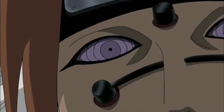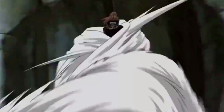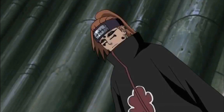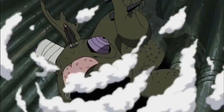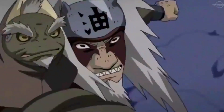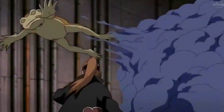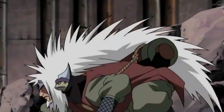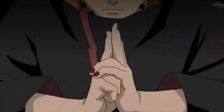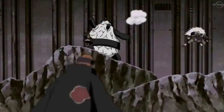Genjutsu: The six paths of pain each have Rinnegan eyes, a superior dojutsu to most in the series. For example, Sasuke was able to break out of Itachi's Tsukuyomi because of his Sharingan, and Itachi also talked about how only a Mangekyou Sharingan can avoid Mangekyou Sharingan genjutsu. From this, to a certain extent the Rinnegan is immune to visual genjutsu, though it could also depend on the wielder. The pain paths are different bodies anyway, so putting one under genjutsu doesn't affect the others.